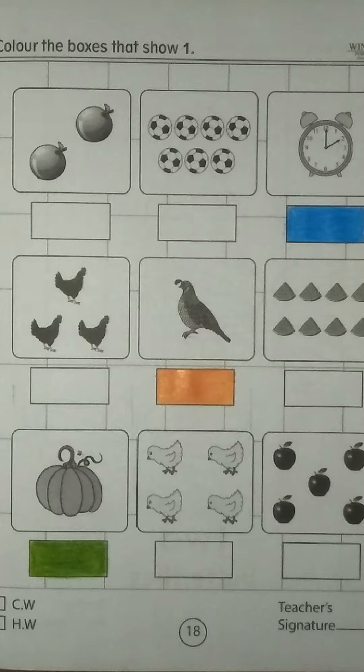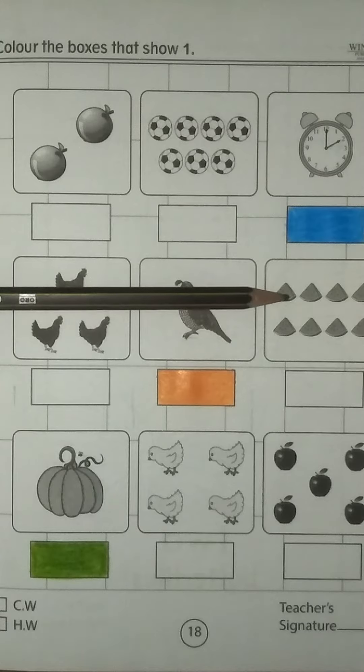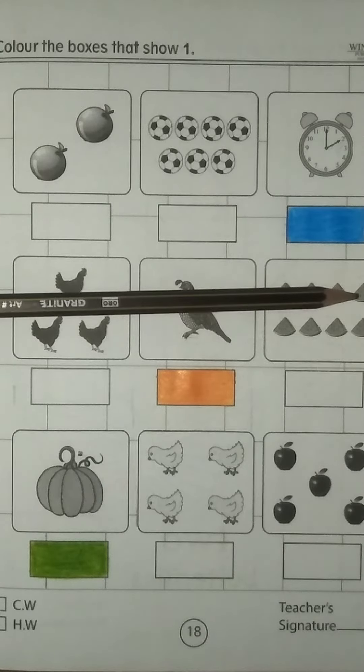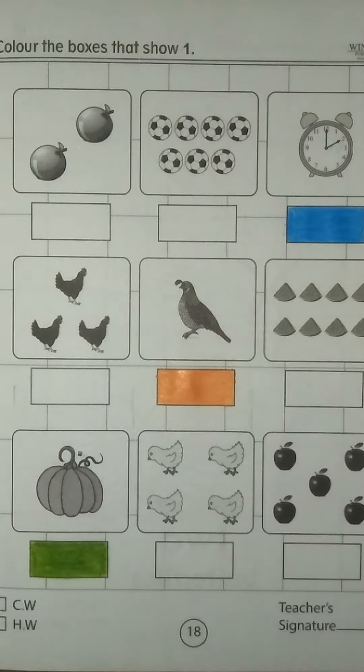Very good. Come on the next box. We have many watermelons. Let me count: 1, 2, 3, 4, 5, 6, 7, 8. But we have to find and color the box that shows number 1.